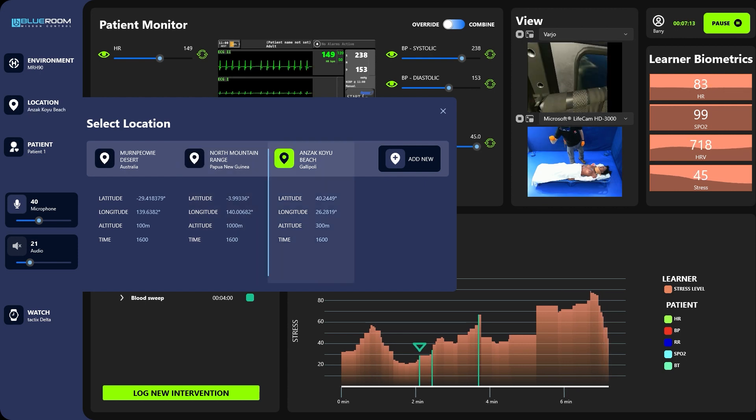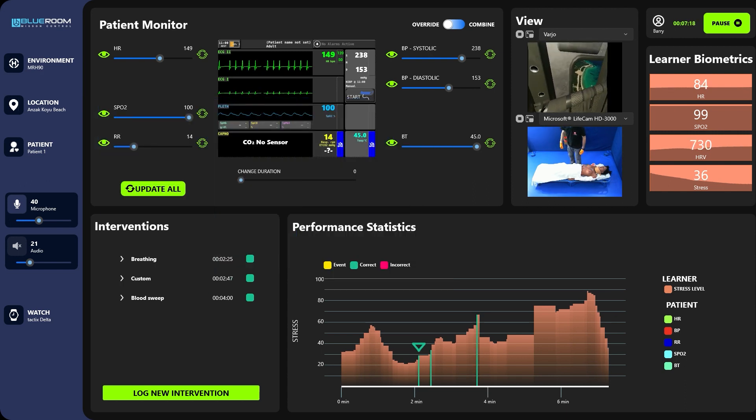BluRoom Mission Control allows facilitators to change not only the environment the learner is in, but every detail of that environment, live.